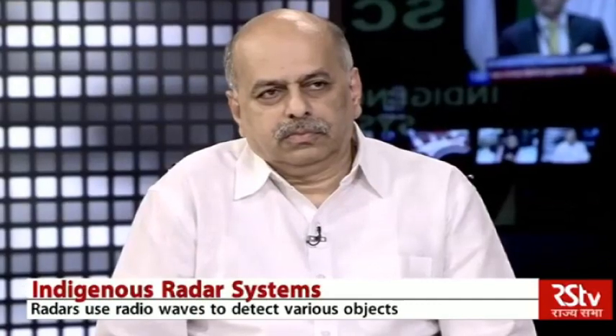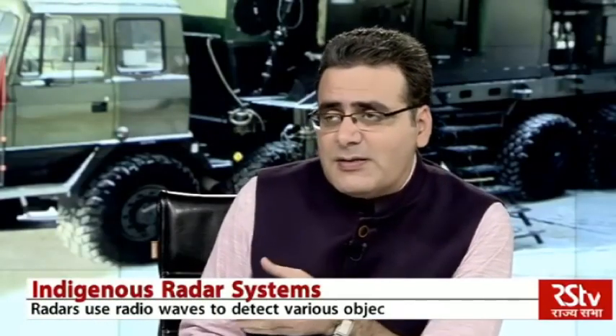From the Indian Air Force's perspective, and also the Indian Navy and other armed forces, General Saxena has pointed out how radar is used. But from your viewpoint, Mr. Lele, how significant is it in conventional warfare as well as with developing technology and the space age we are entering — how does radar play an important role?